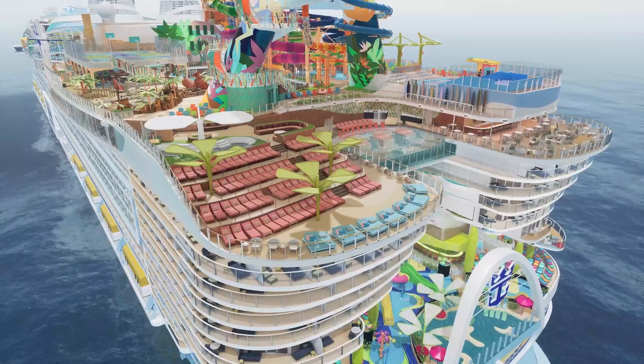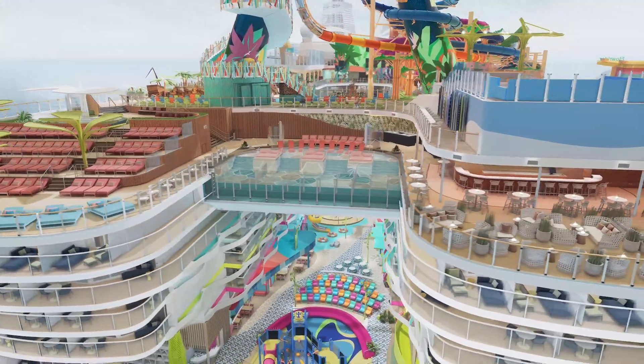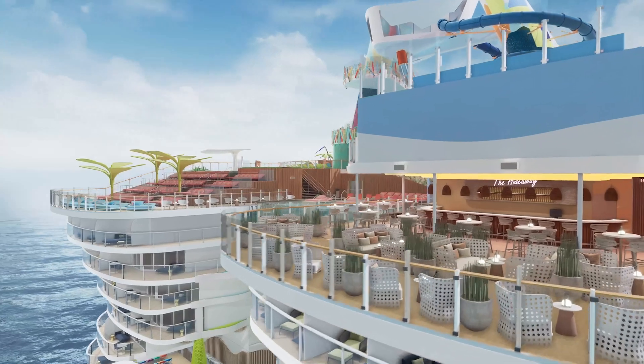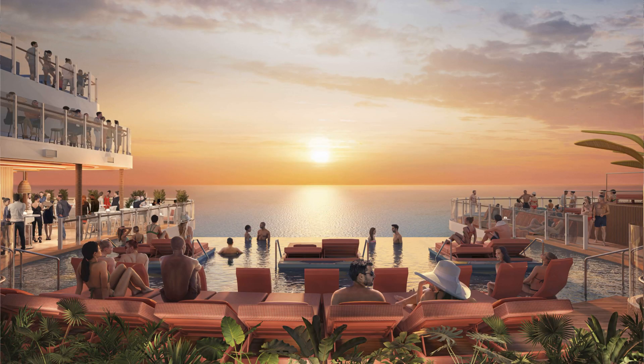The next neighborhood is The Hideaway. It has another swimming pool — the first suspended swimming pool at sea, 65 feet in the air. It also has its own DJ booth, giving it a real beach club vibe. Located on deck 15, it has lots of sun beds and amazing uninterrupted views of the sunset and sunrise. This would be an amazing spot for Instagrammable photos, especially with that pool hanging over Surfside below.